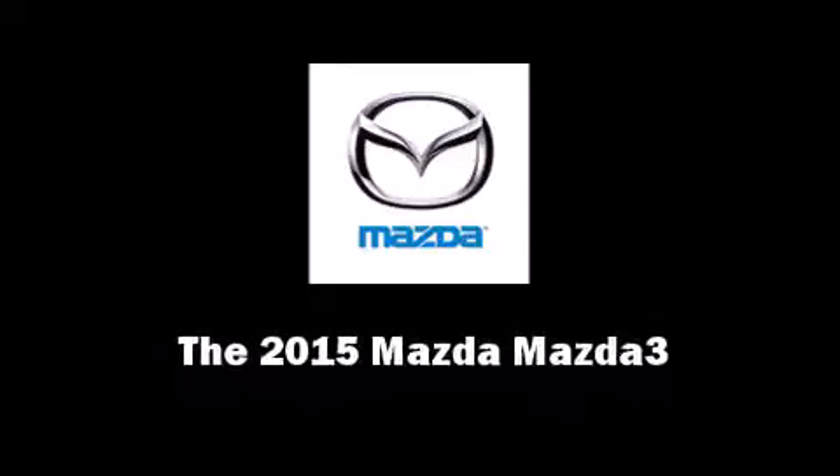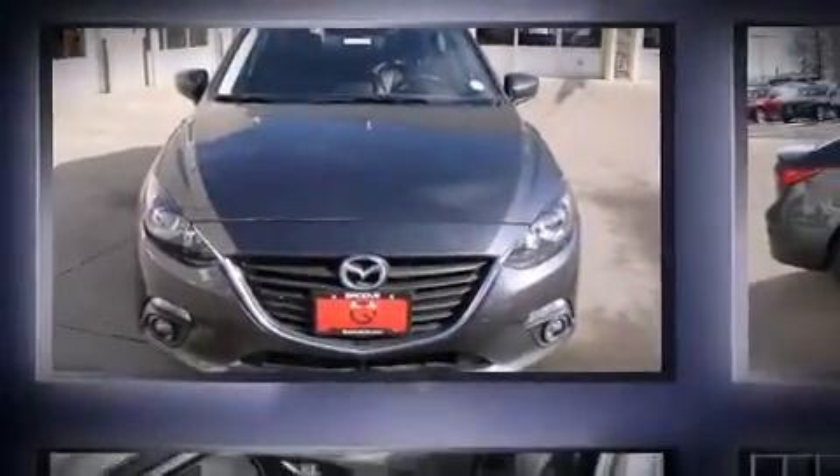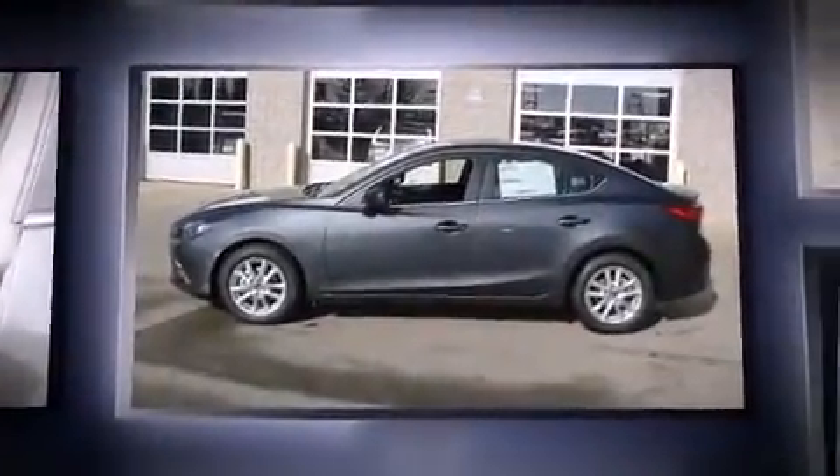Outstanding design defines the 2015 Mazda Mazda 3. This four-door, five-passenger sedan will allow you to take command of the road with confidence.